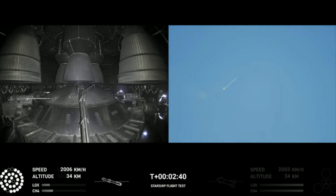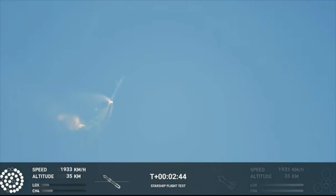Continuing to fly, 2 minutes 40 seconds. Let's get ready for main engine cutoff. Beginning to flip for stage separation.